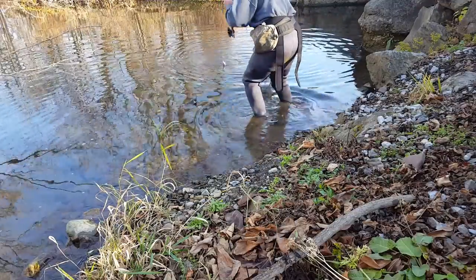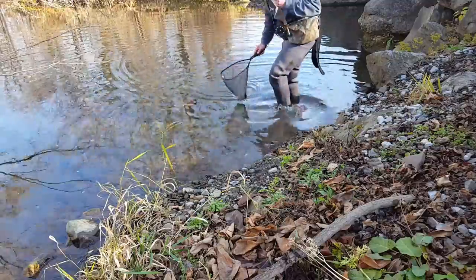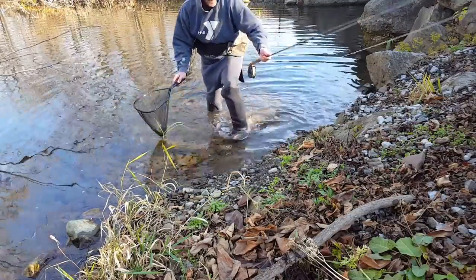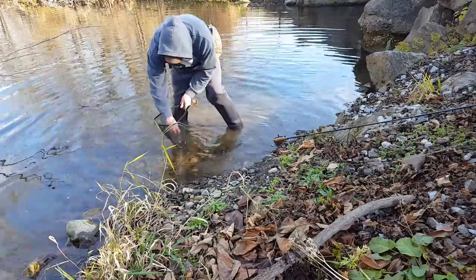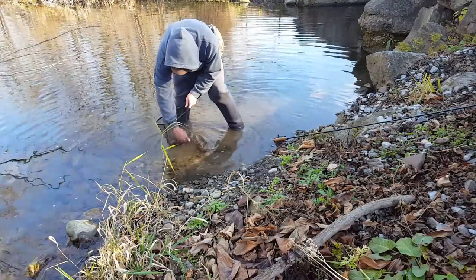First fish of the day. We're going to get this little guy here in the net. Keep it in the water as much as you possibly can. Set my rod up here on the bank — see, I'm pretty close. You try to keep the fish in the water as much as possible.